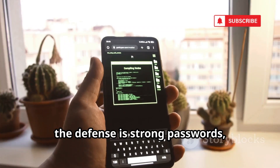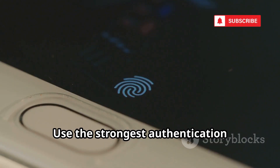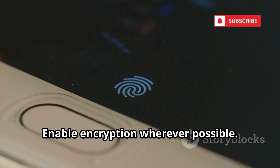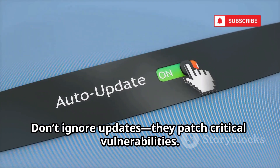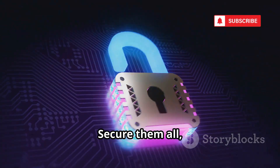For users, the defense is strong passwords, encryption, and keeping firmware updated. Use the strongest authentication available on every device. Enable encryption wherever possible. Don't ignore updates — they patch critical vulnerabilities. Every device is a potential target. Secure them all, not just your phone and computer.